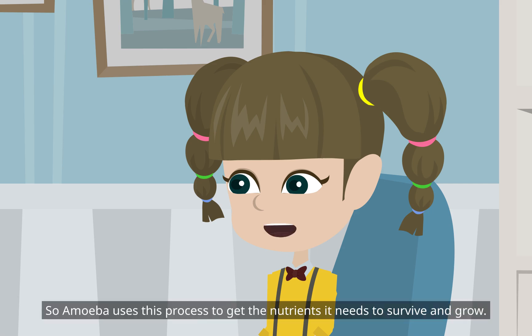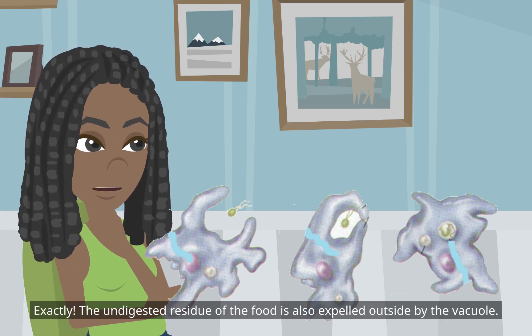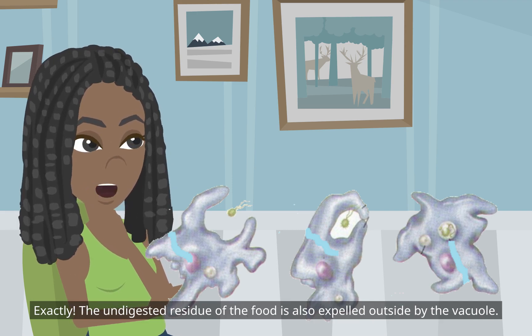Amoeba uses this process to get the nutrients it needs to survive and grow. The undigested residue of the food is also expelled outside by the vacuole.